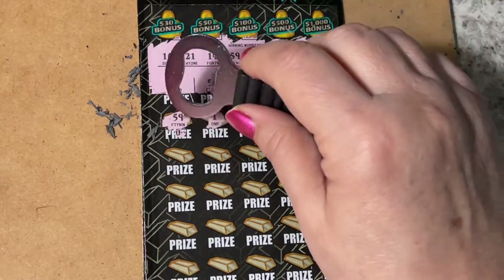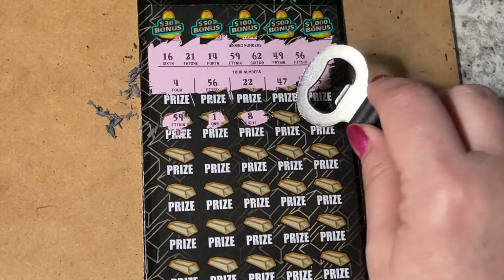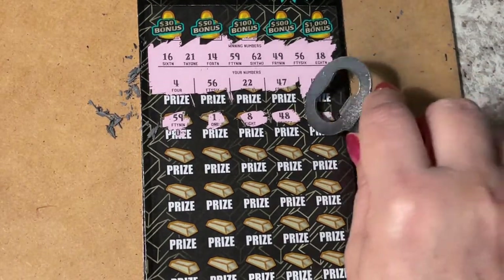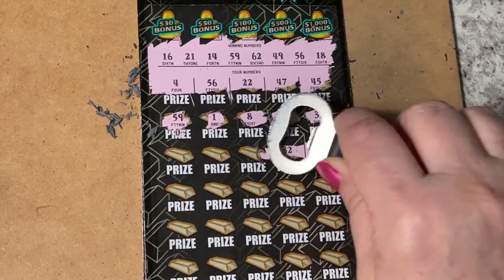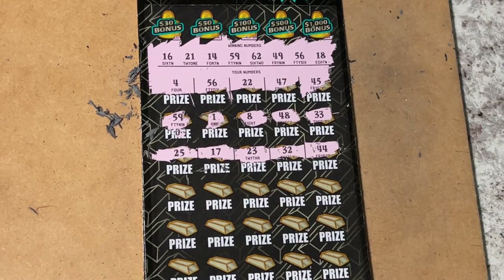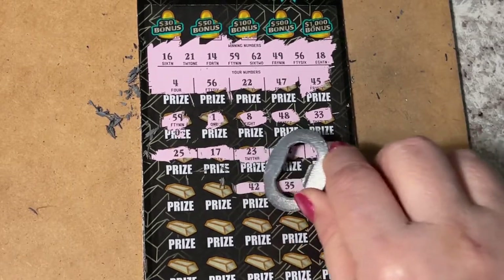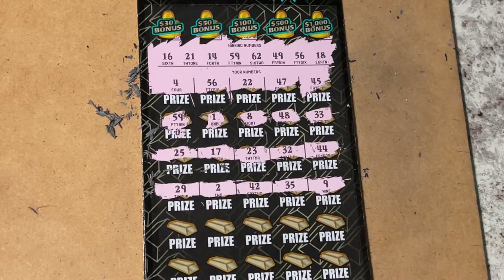A 59 — oh, we do have it! Sorry, I revealed part of it. That's an 8 and a 48 — I don't see those. 33 — no. Next row: 44, 32, 23, 17, and 25. Next row: a 9, a 35, 42, and 2, with a 29. I don't see a 29, 2, 42, 35, or a 9.